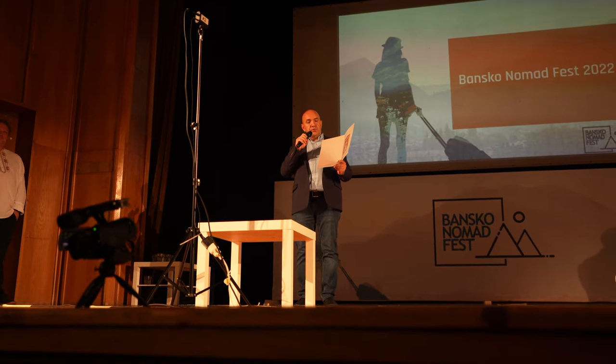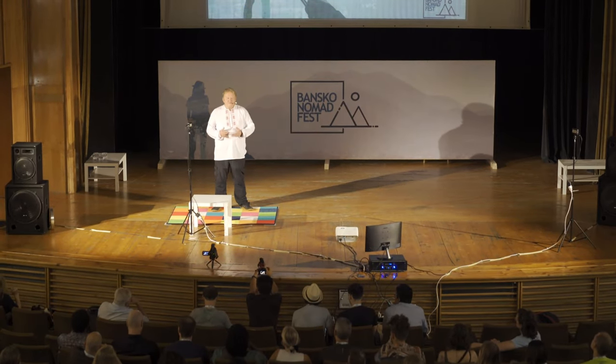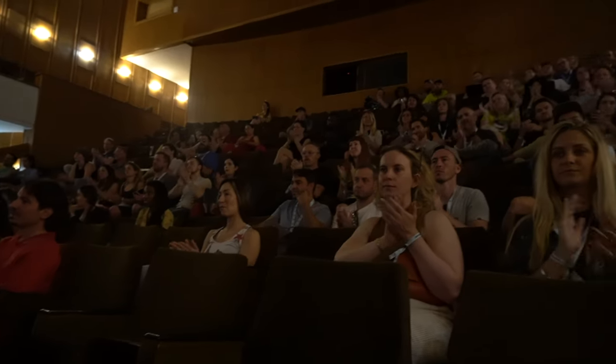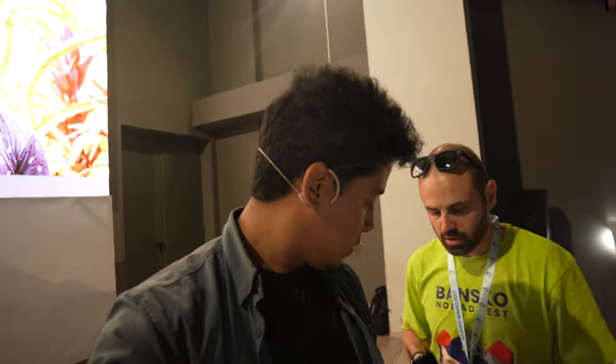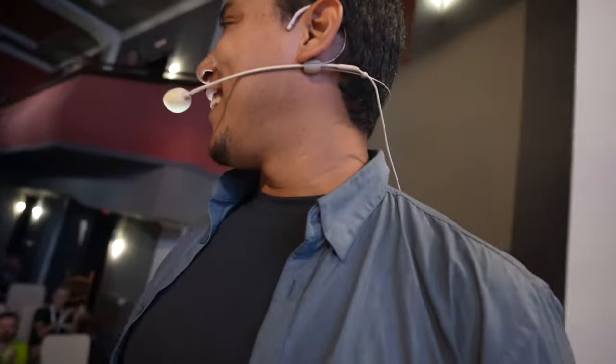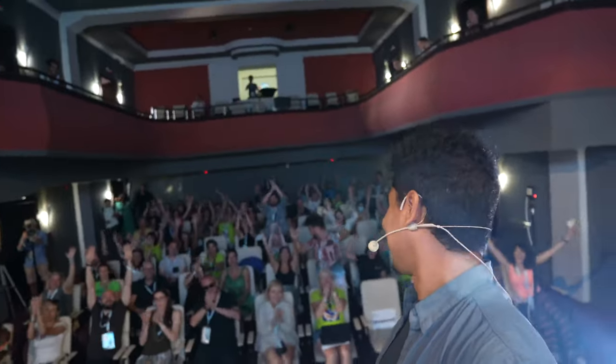I'm glad you have chosen Bansko for your meeting. When we started, nobody thought the nomads would come here. There are two stages: the theater stage and the cinema stage. I'm going to be opening the cinema stage, talking about YouTube for digital nomads — very excited to share my talk and meet a lot of cool people. I don't feel weird bringing the camera out at all. The talk went well — a lot of people, the word spread. Let's keep seeing what's happening.